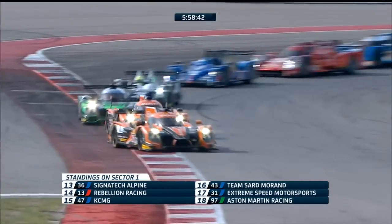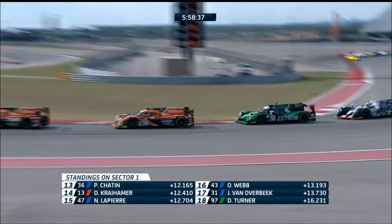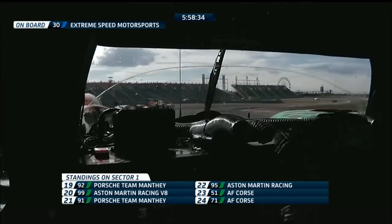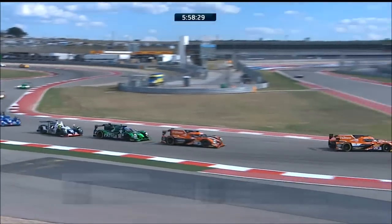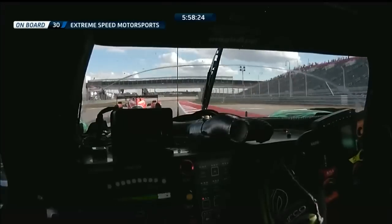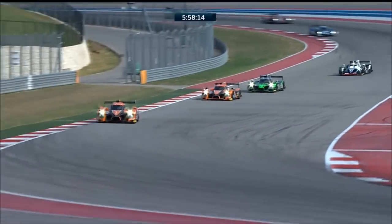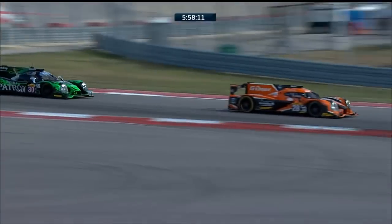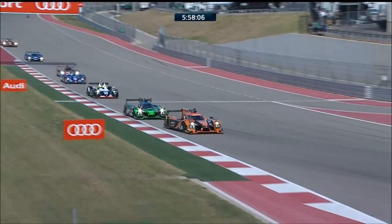That will be a warning for sure for the number 26 car of Sam Bird. Watch this battle though — this is the pair of G Drive cars in LMP2, and they've been hunted down by Ryan Dal and Danny Watts from behind. The two orange and gray cars with the black and green Tequila Patrón ESM Ligier HPD — the Gibson Nissan behind. This is going to be a real battle royal in LMP2; it's not just about the glamour boys with hybrids up front — this matters too.